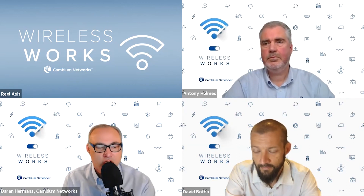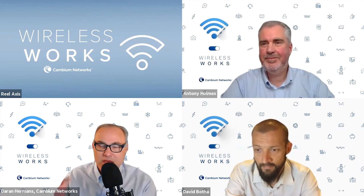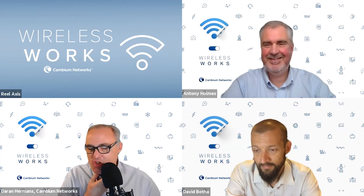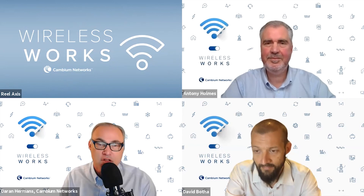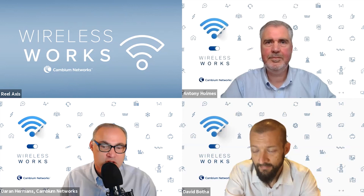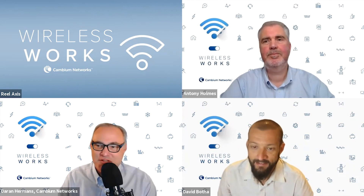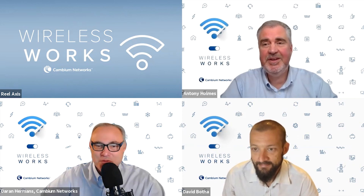The future is going to require these capabilities - augmented reality, for example, is already being used for network design in urban environments. All these applications are going to require lower latency, higher speeds, and greater capacity as everyone adopts them simultaneously. Terragraph sets the stage for the future and gives us a whole new set of tools. Thank you both for joining - great technology to turn that non-line-of-sight into line-of-sight.